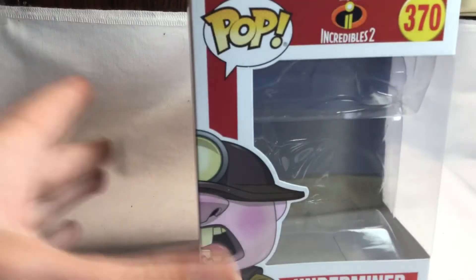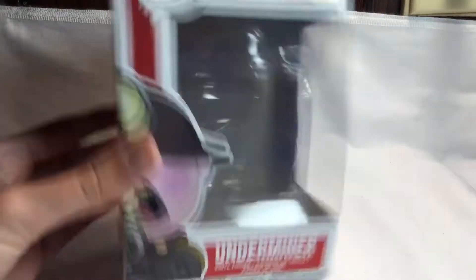Hey guys, RayaTheNerd here, and today we're going to be taking a look at The Incredibles 2 Underminer Funko Pop.